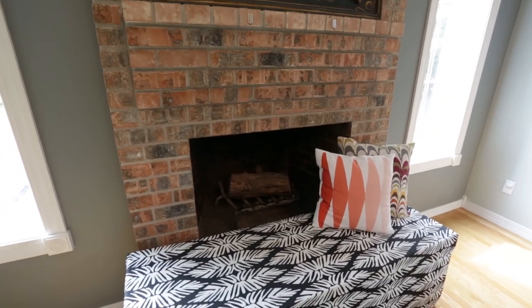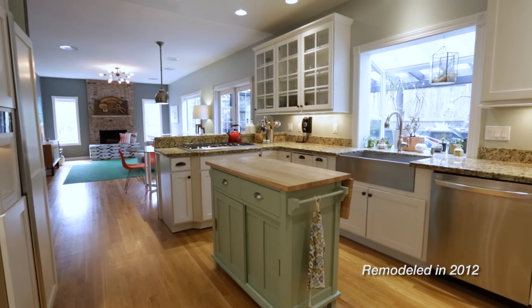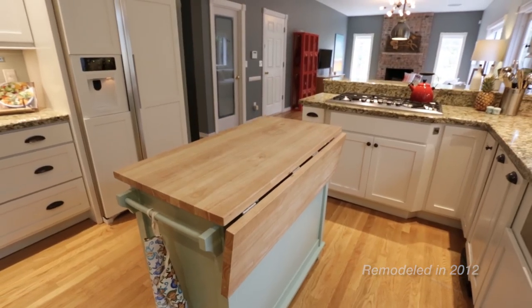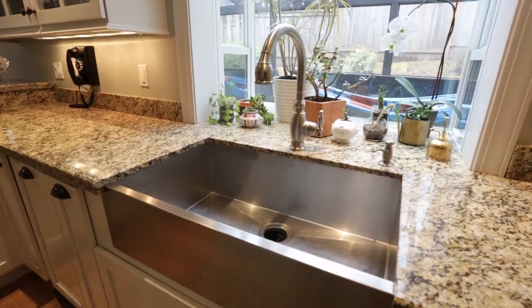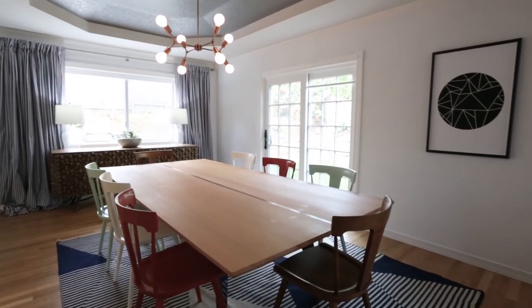A studs-out kitchen renovation in 2012 added granite counters, stainless steel gas appliances, pantry, compactor, downdraft, wine fridge, and all the necessities for any great cook. The kitchen flows nicely into the dining room to the north.